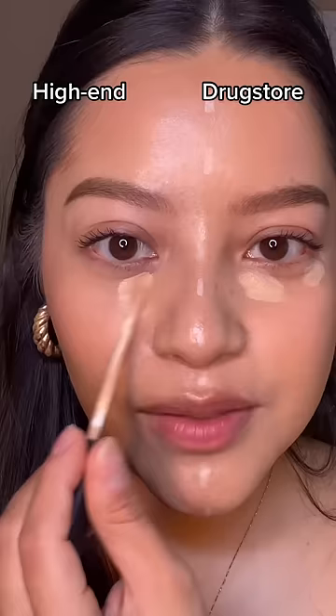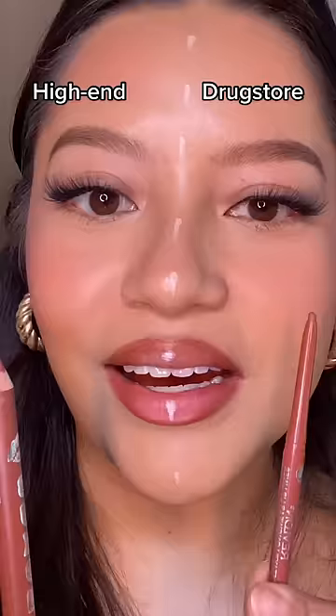Makeup Revolution blush versus Merit Beauty blush. Let's cover these dark circles — Revlon on the drugstore side, my tried-and-true NARS on the other. Actually, Revlon really did their thing with this concealer.